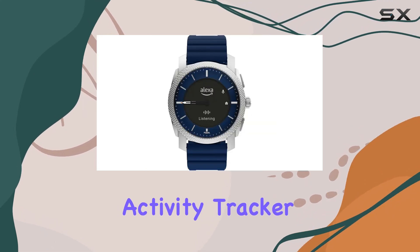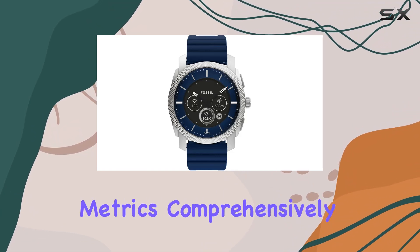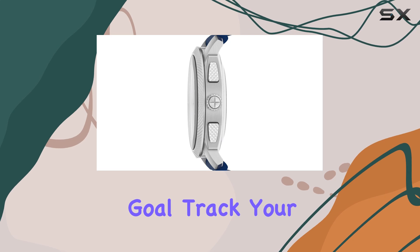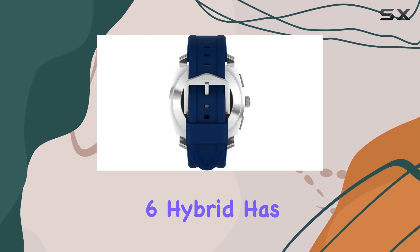Fitness enthusiasts will appreciate the comprehensive fitness tracking capabilities of this smartwatch. It includes a fitness tracker, activity tracker, and sleep tracker, ensuring you can monitor your health metrics comprehensively — whether you're aiming to hit your daily step goal, track your workouts, or improve your sleep quality.